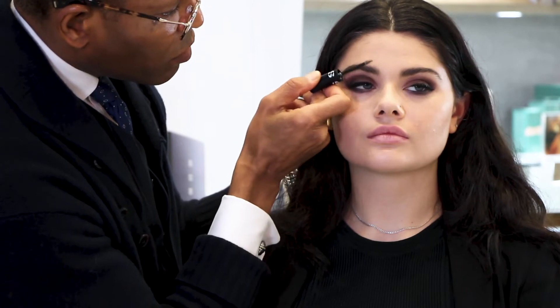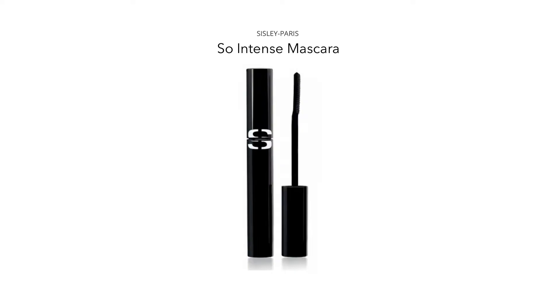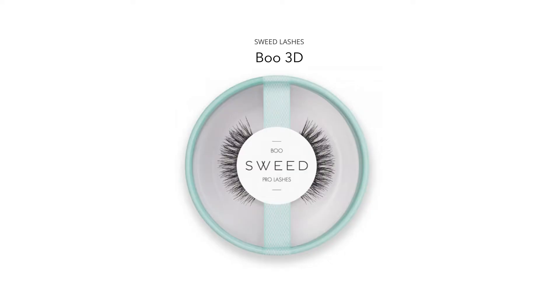I like to use a clear mascara over a brow like Sidney's just to ensure that the shape will stay in place. This is by Sisley. We also have these wonderful lashes here at Cosbar by a company named Sweed.